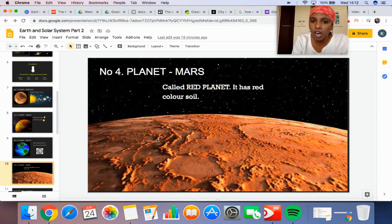The fourth planet is Mars. Mars is called the red planet because the soil is red color. Can you see? It's red color. That's why Mars is called the red planet. This is planet number four.